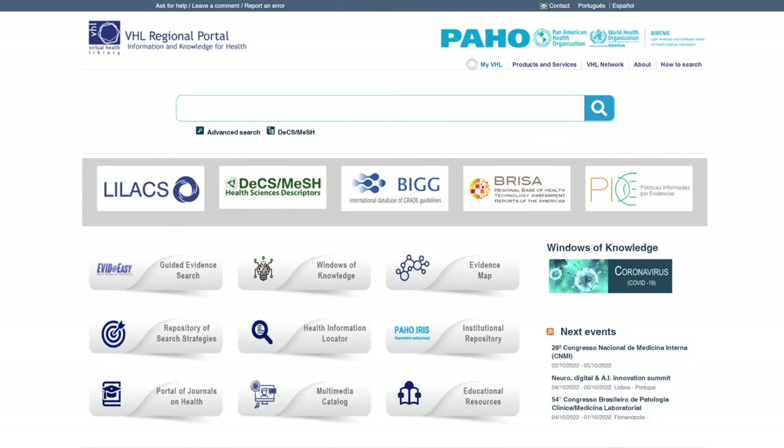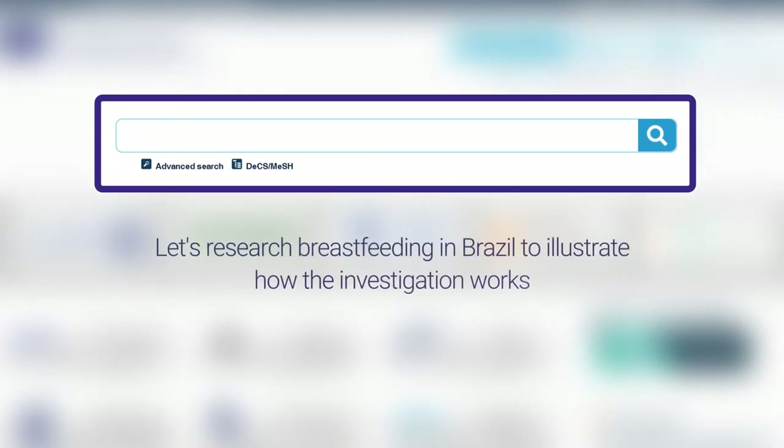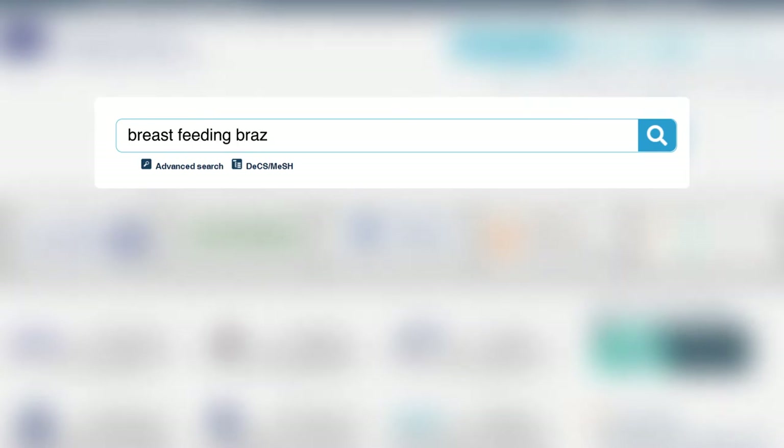The usual method is to start searches by typing one or more words in the search field. Let's research breastfeeding in Brazil to illustrate how the search works. Use the following search expression: breastfeeding Brazil, and click on the magnifying glass or press enter.